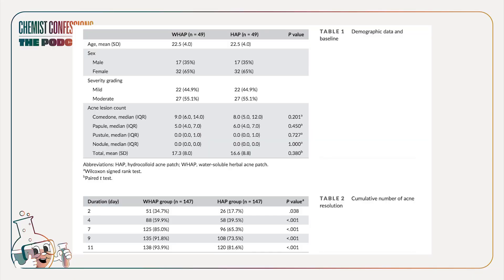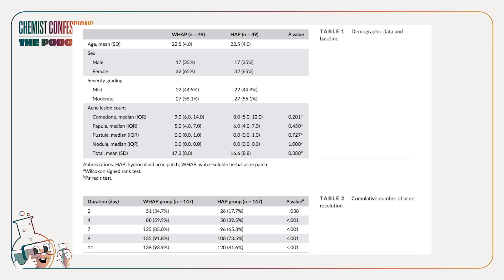They wanted to look at things like the median time to resolve inflammatory acne, the diameter of the lesion, erythema, and the lightness score. We're really just focusing on the simple hydrocolloid patch here. In terms of median time to resolution, it took six days to see a statistically significant difference.